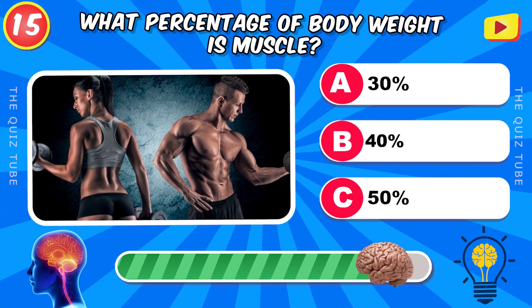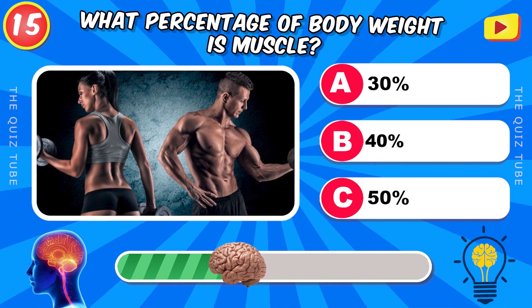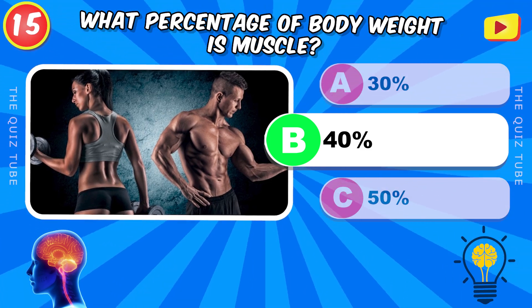What percentage of body weight is muscle? 40%.